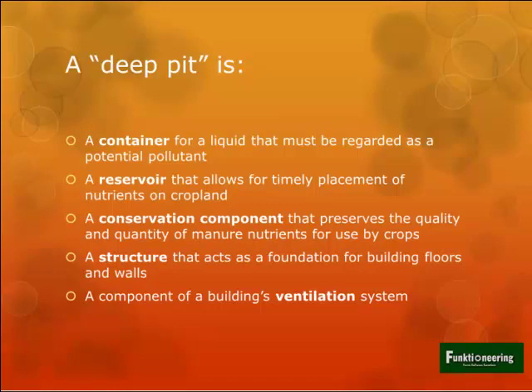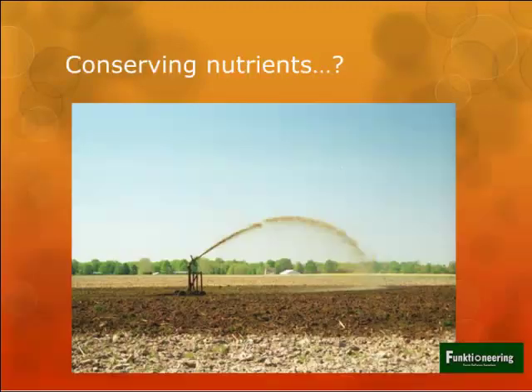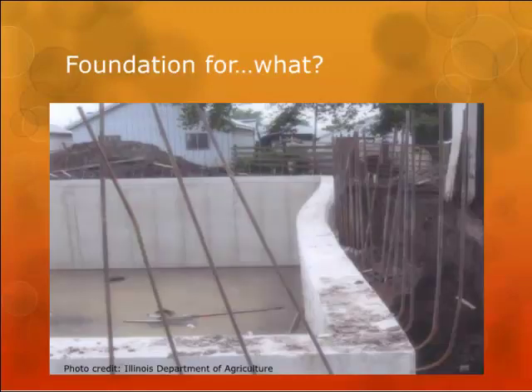Do we actually use pits for timely placement, or do we get into a situation where we're spreading in the winter when we shouldn't be? Are we really conserving nutrients or putting them in the air with a lot of volatilization? Is it a good foundation? This photo - from across the river, so nobody in Missouri would build like this - shows a real example you need to see.